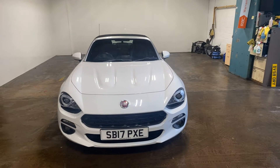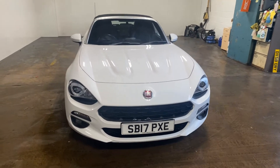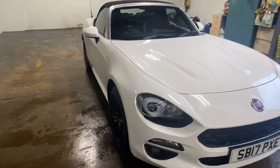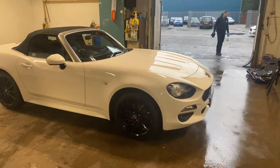Hi folks, Stephen Lindsay here from East Goldbride Used Car Centre, just going to do a walk round of this Fiat 124 Spyder. Quite a rare car, there's not many of these around and they're pretty good news by the way.